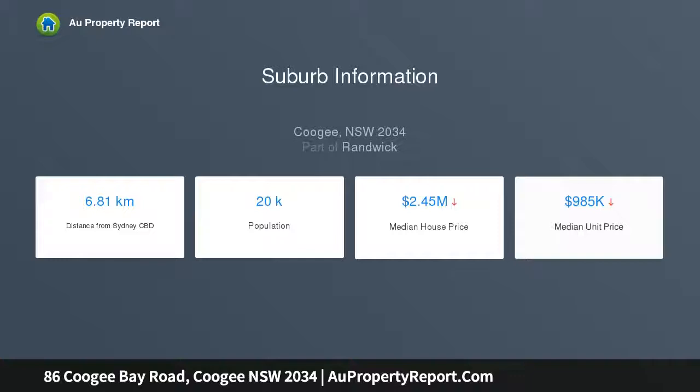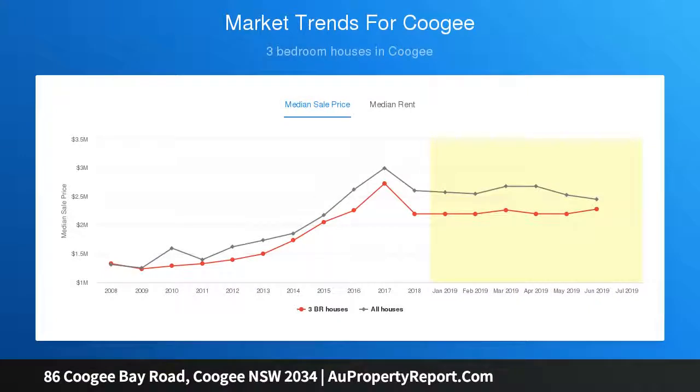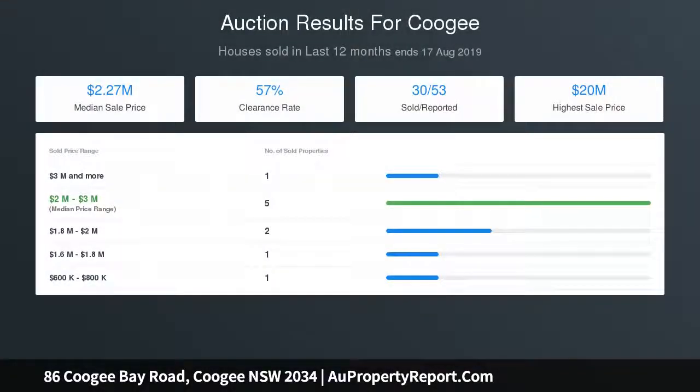The Double Fronted Residence is set on a significant corner site between Coogee Beach and the Spots Dining Hub, with dual street frontage and double parking, and 18-metres street frontage with level gardens.